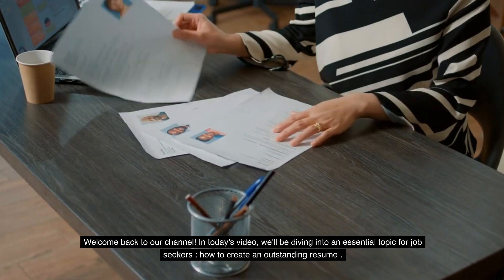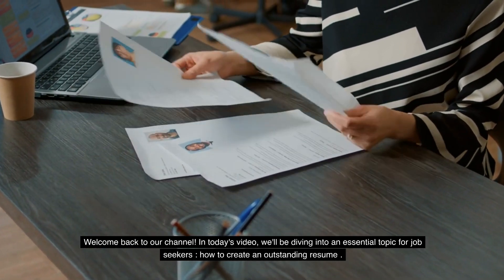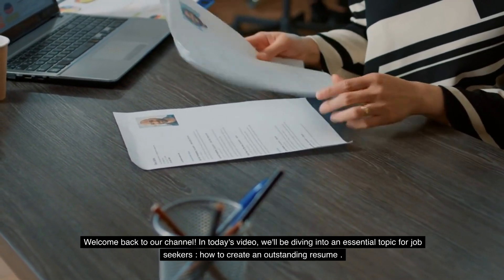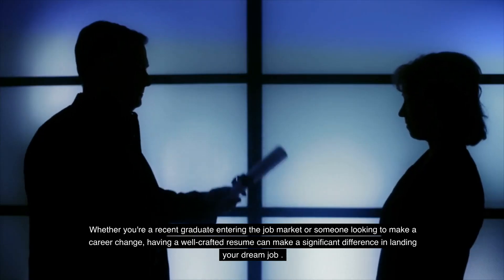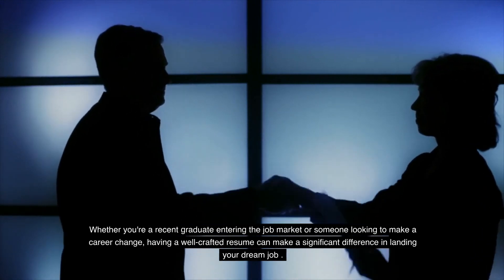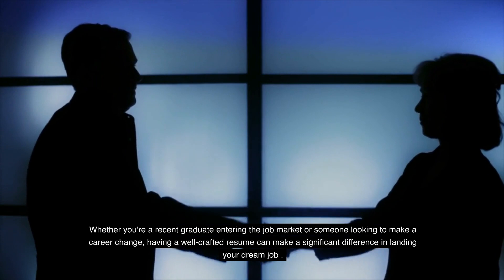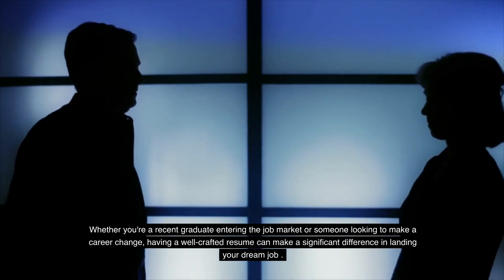Welcome back to our channel. In today's video, we'll be diving into an essential topic for job seekers: how to create an outstanding resume. Whether you're a recent graduate entering the job market or someone looking to make a career change, having a well-crafted resume can make a significant difference in landing your dream job.